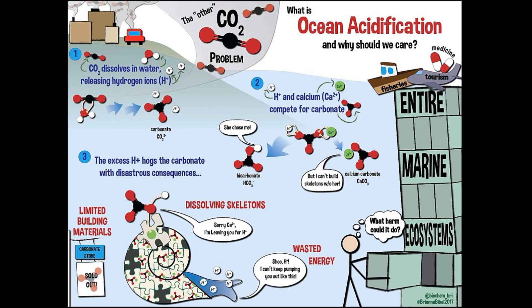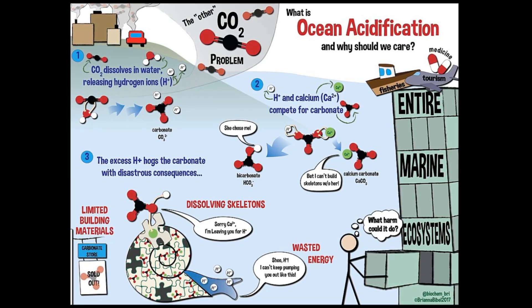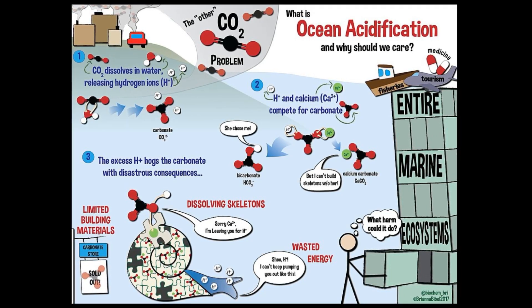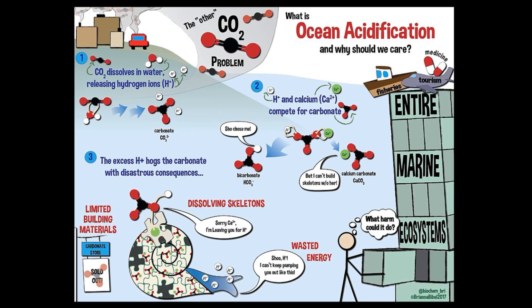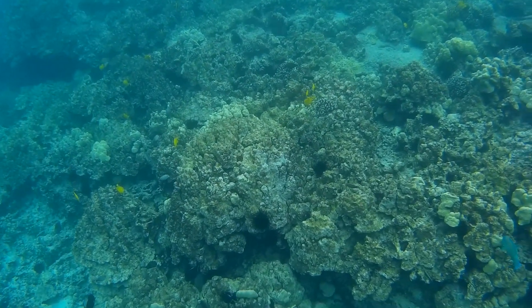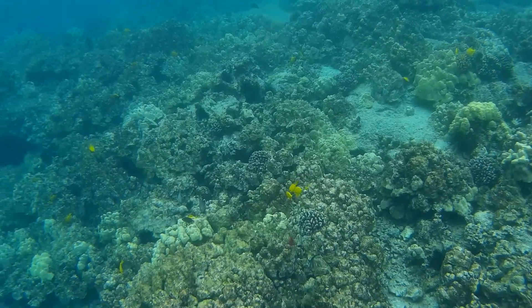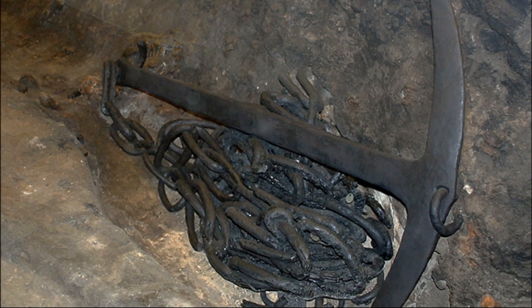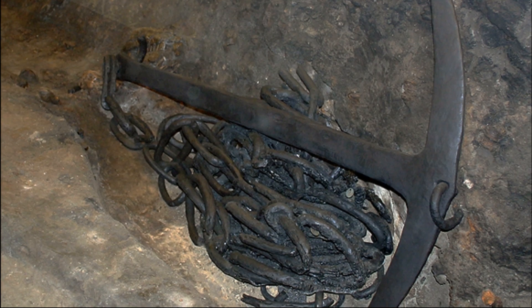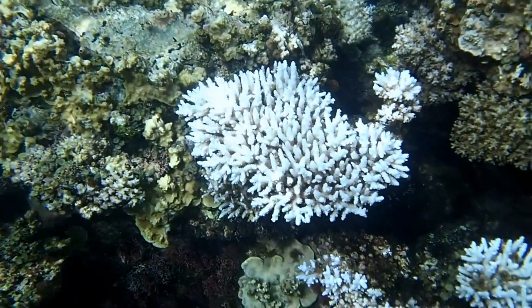Ocean acidification affects coral health by making less calcium carbonate available in ocean waters, making it harder for corals to form their skeletons. If acidification gets severe enough, it could even break apart the existing skeletons that already provide the structure for reefs. Boats and anchors can harm reefs by breaking or scarring them. Chemicals in certain sunscreens can also harm reefs.